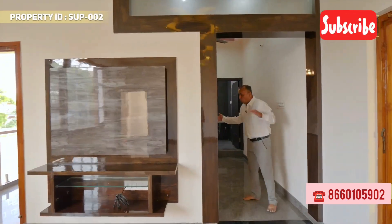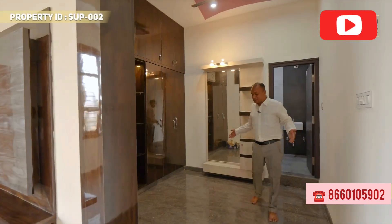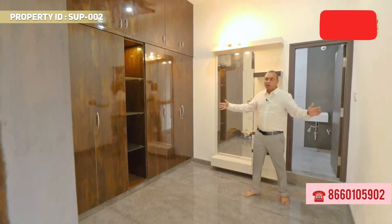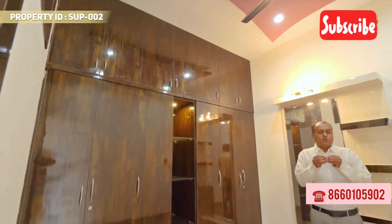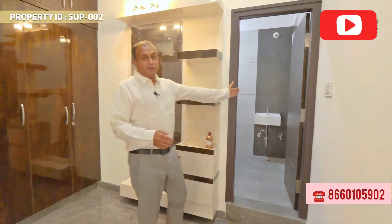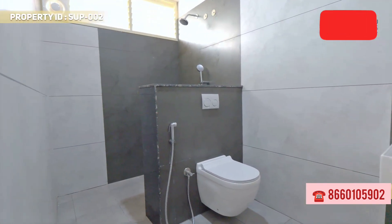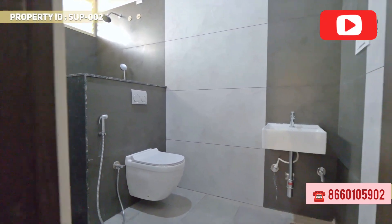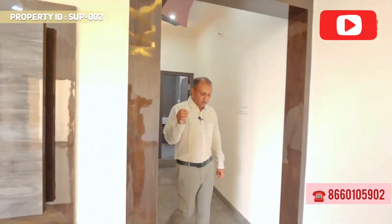There is a walk-in wardrobe — you can come inside and stand here. This is a personal favorite because of the walk-in wardrobe. Room number three is the biggest and most spacious room, with wet and dry areas separate.